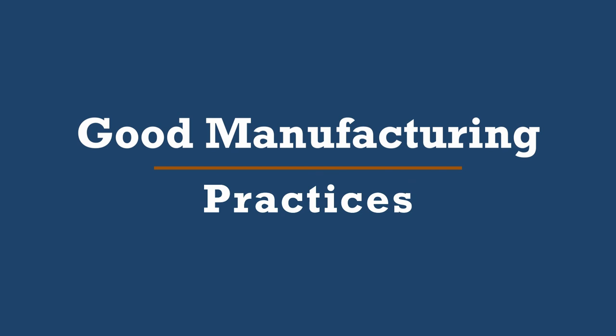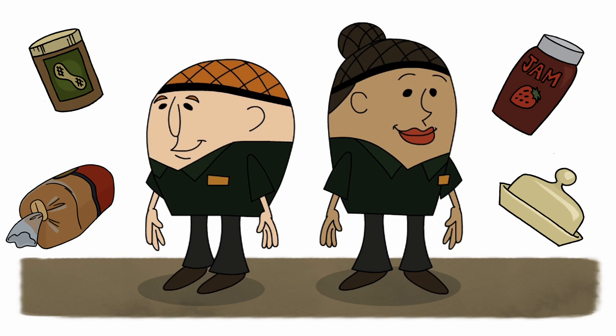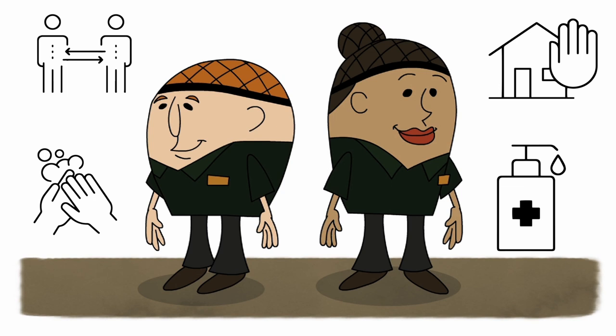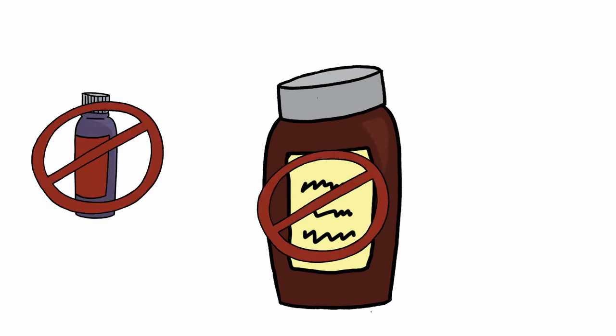Today we're discussing good manufacturing practices, or GMPs for short. GMPs are the things we do to make sure we don't contaminate the food or products we make for our customers. A lot of what we will talk about are simple common-sense behaviors and practices. These practices are what you, as a food manufacturing associate, must do to make a safe product. The goal of GMPs is pretty simple: keep anything that's not on your label out of your product.